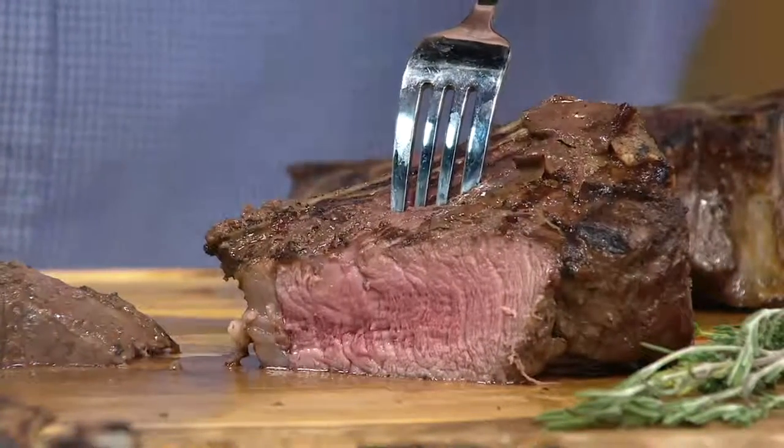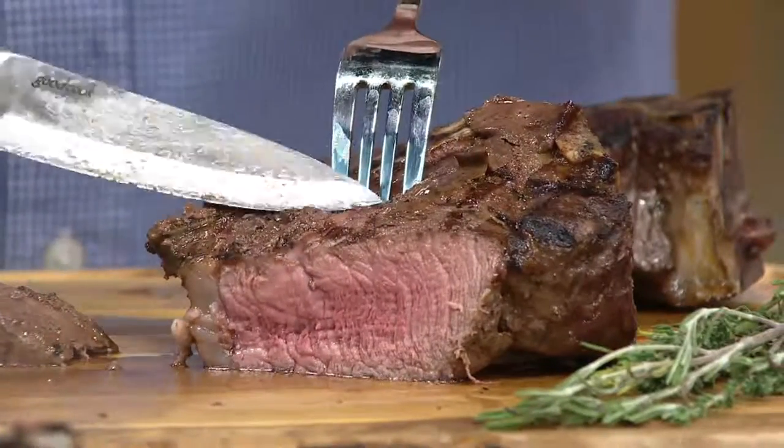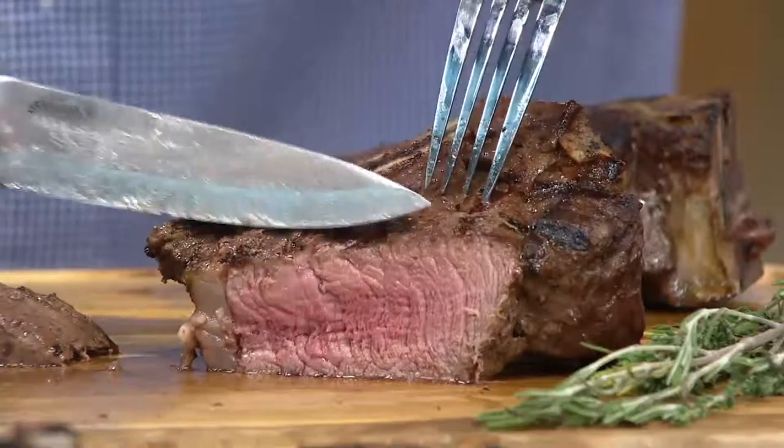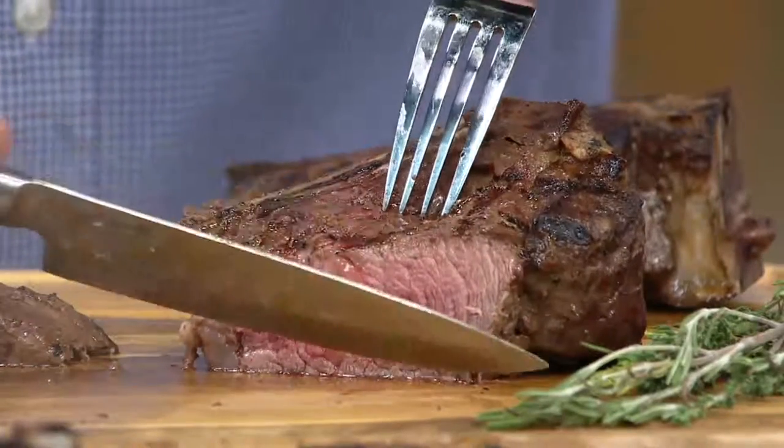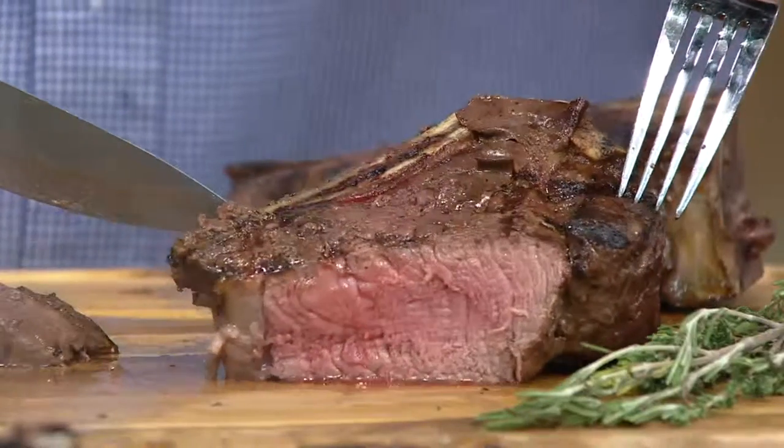If you want an eight-count, you can bring it home for $21.37. Think about Father's Day. Think about if you've got something to celebrate, you've got people coming over. Wouldn't you love to spoil them with the decadence of filet?